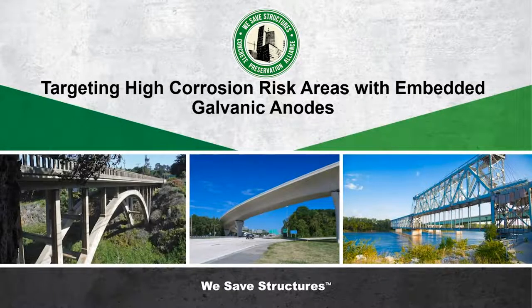Well, hello everybody, welcome to the fifth installment of Webinar Wednesday focused on bridge preservation, hosted by the Concrete Preservation Alliance. I'm Scott McCullough with Vector Corrosion Technologies and I'll be kicking things off today.